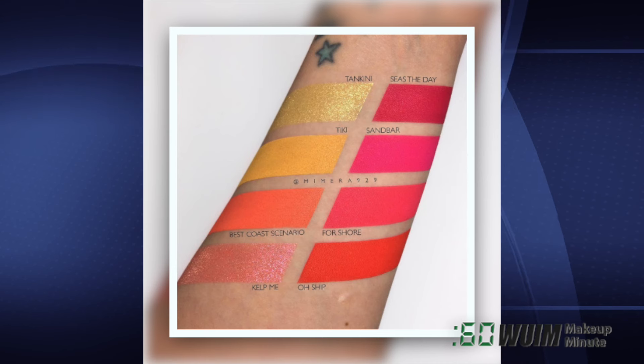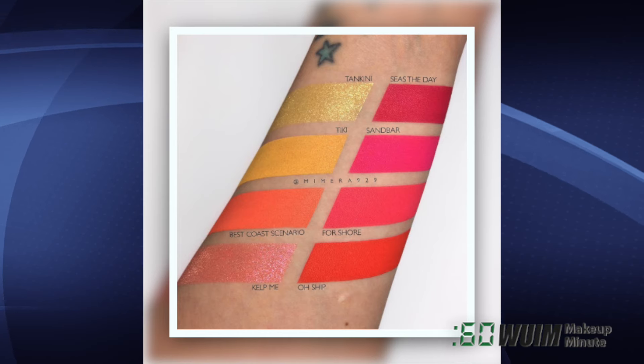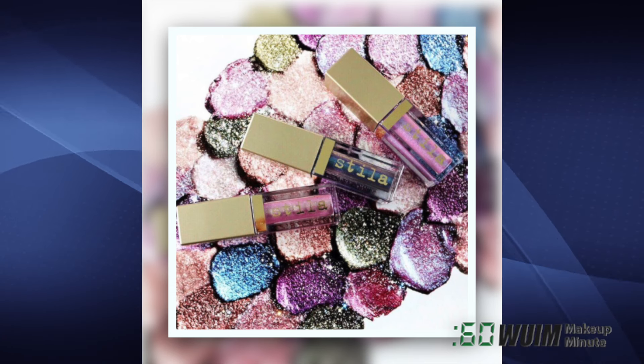These new ColourPop Pressed Powder Shadows are launching today at 10am Pacific, and these duo-chrome mermaid shades of Stila's Glitter & Glow Shadows are ready now and available exclusively on Sephora.com.